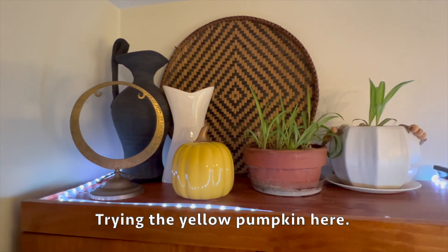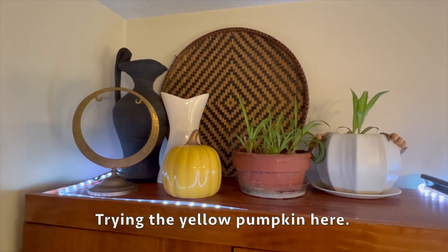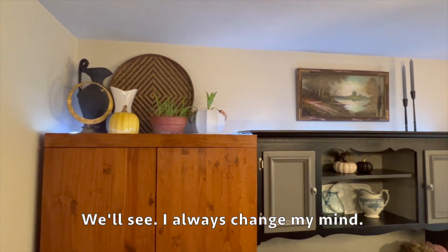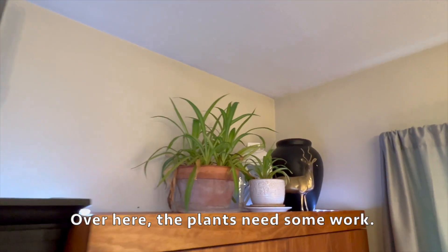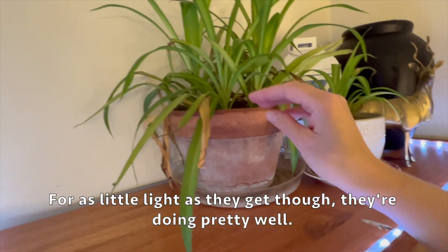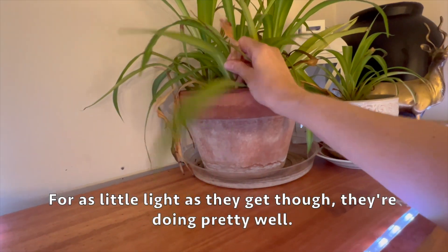Okay, trying the yellow pumpkin here - we'll see, I always change my mind. Over here the plants need some work, but for as little light as they get they're doing pretty well.